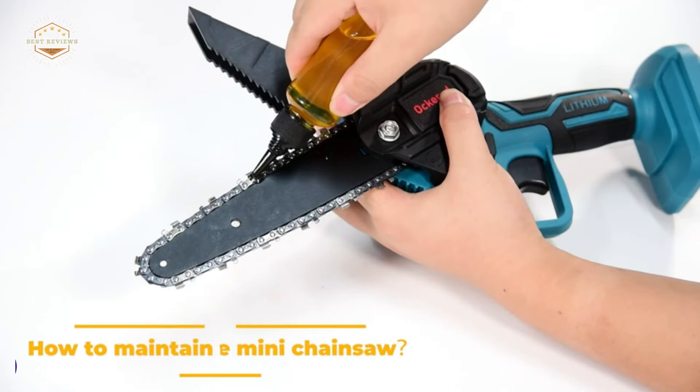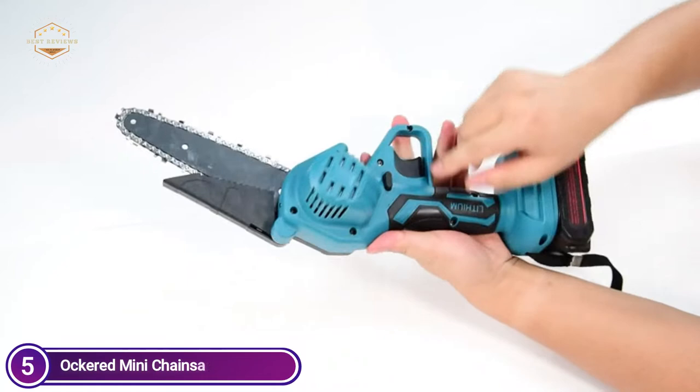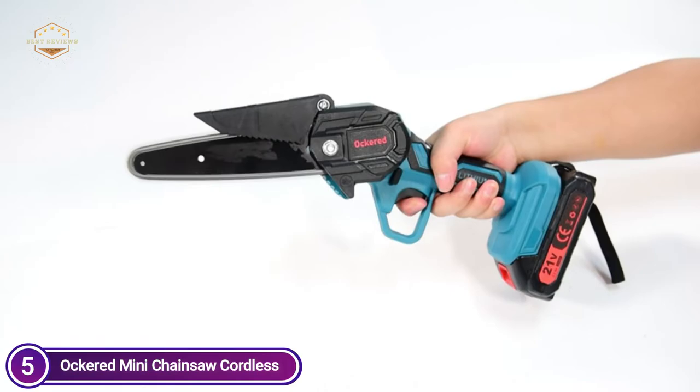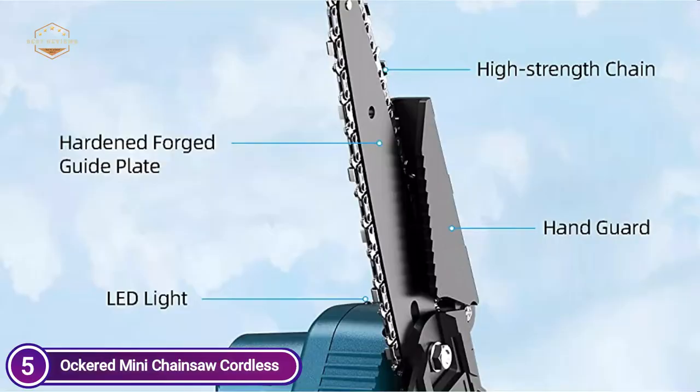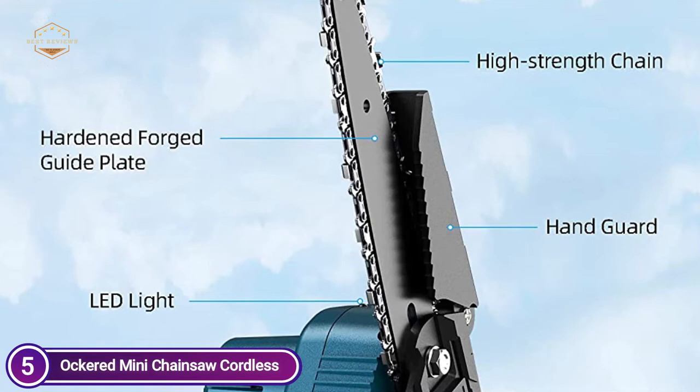Starting off our list at number 5, the Ockard Mini Chainsaw Cordless. The Ockard Electric Chainsaw is equipped with an extra hardness guide chain capable of reaching 20,000 RPM at the top of the chain. The high-powered pure copper motor and distinctive sprocket design make the cutting power quicker and much more effective. It is possible to control the cutting position by applying slight pressure, which will reduce the twisting of your wrist. Easy to operate and requires no time-consuming maintenance.